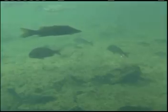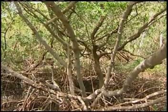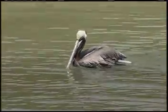Mangroves are nurseries for many species of native fish, crustaceans, and shellfish. They're feeding areas for larger fish, shrimp, and oysters. And the mangrove branches provide protective nesting areas for brown pelicans, roseate spoonbills, and other coastal birds.